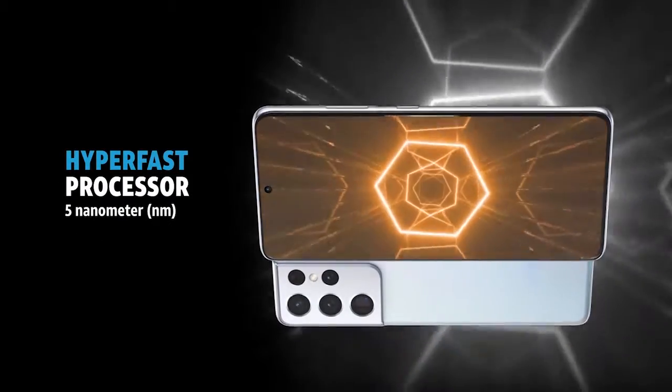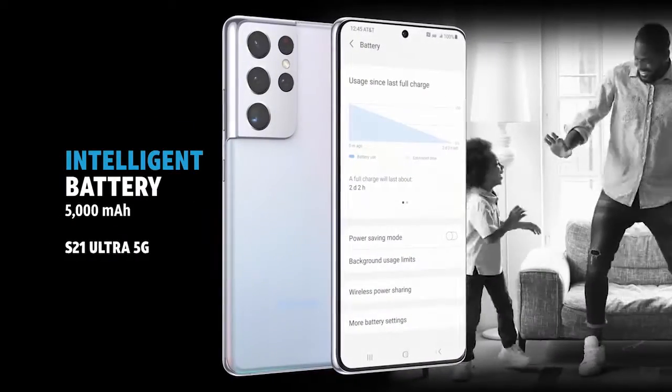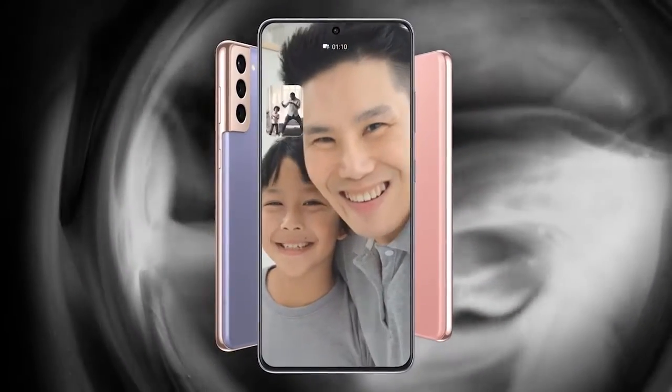Built with hyper-fast processing speeds for great performance and a large intelligent battery that intuitively manages your usage. Get creative, do things your way, and stay connected with AT&T 5G.